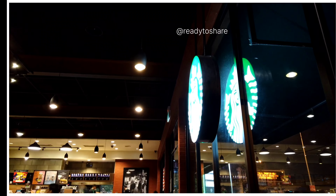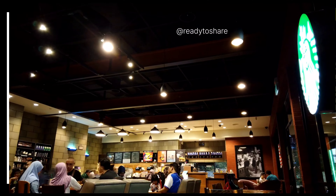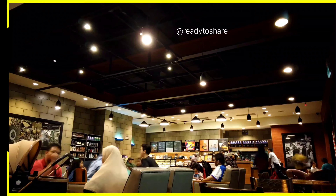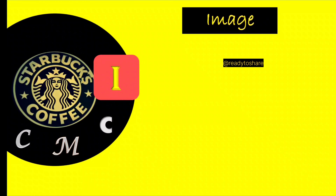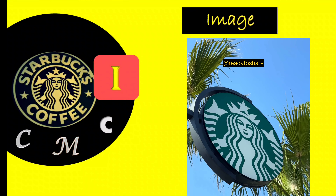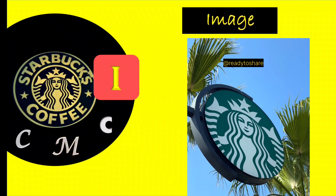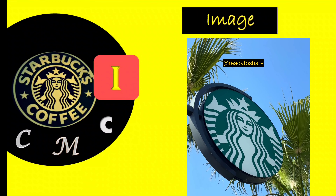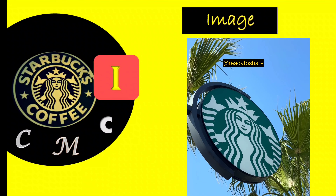Now let's understand how companies talk with their customers using nonverbal communication. The Starbucks logo is a classic example of nonverbal communication and branding. Here's how the Starbucks logo communicates without using words. The Starbucks logo consists of a green twin-tailed mermaid or siren encircled in a green ring with the word 'Starbucks Coffee' in a stylized font.